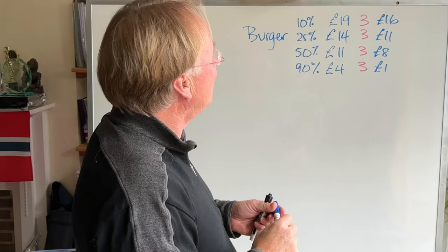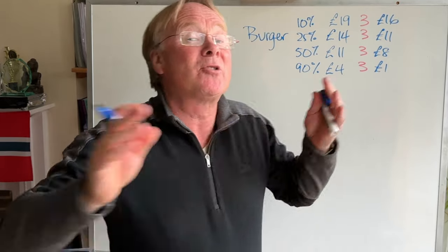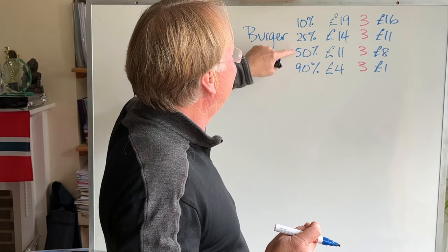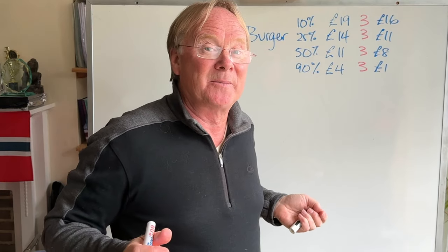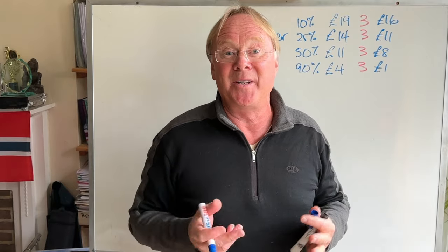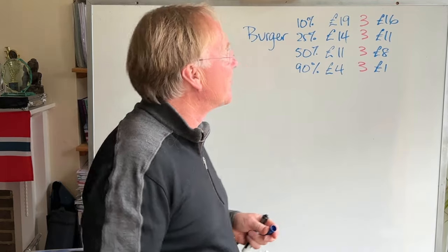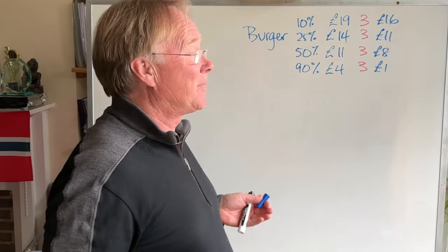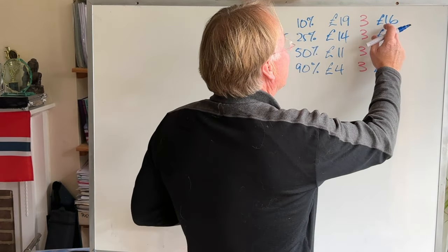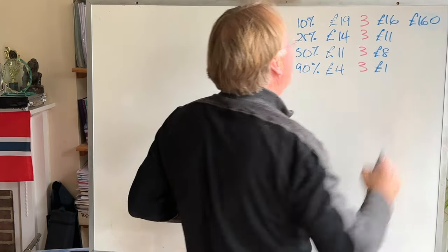So what's our total going to be? Let's suppose we've got 100 customers coming in. That means we're going to sell 10 burgers, 25, 50, and 90 burgers out of our 100 customers. It doesn't matter whether you've got 200, 500, or only 10 customers, because we're just comparing these options for the same number. With 100 customers making £16 profit on each, that's £160.